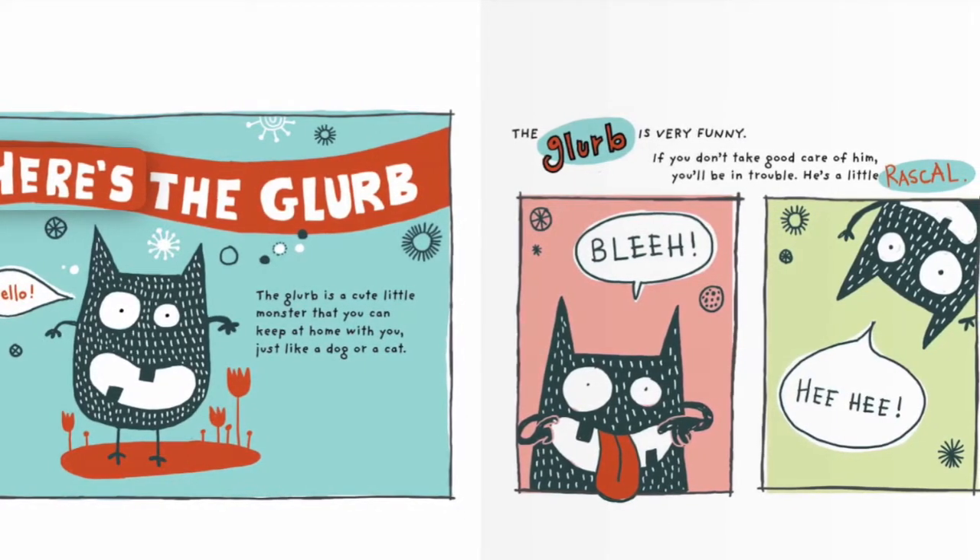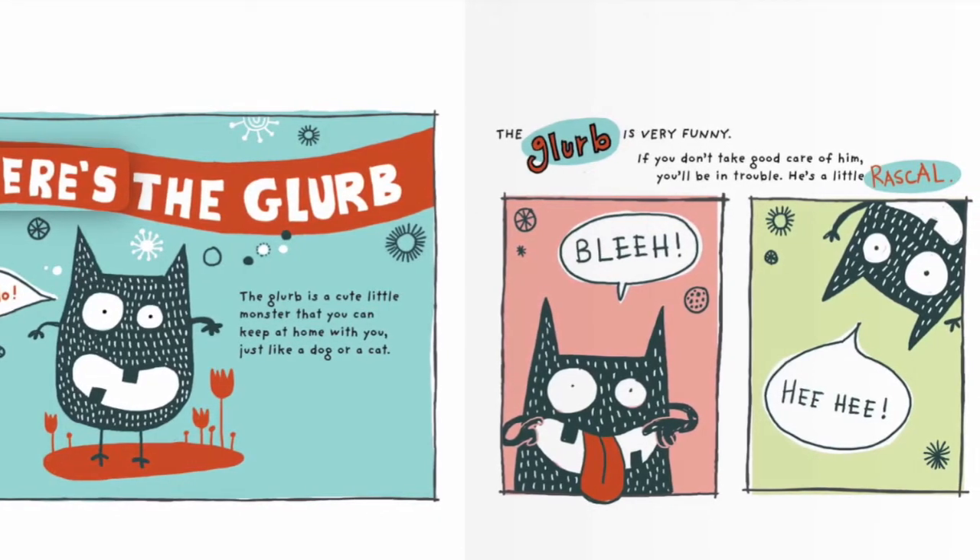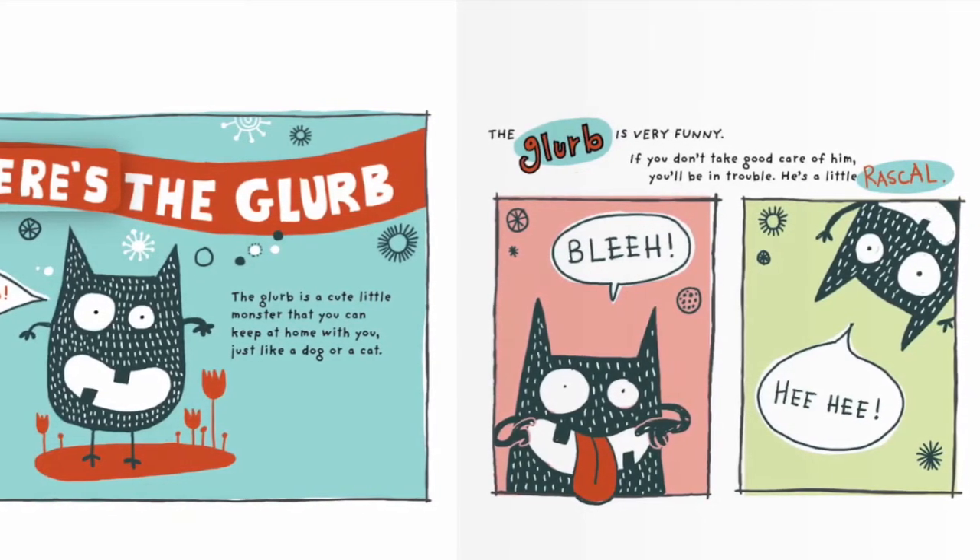The Glurp is very funny. If you don't take good care of him, you'll be in trouble. He's a little rascal.